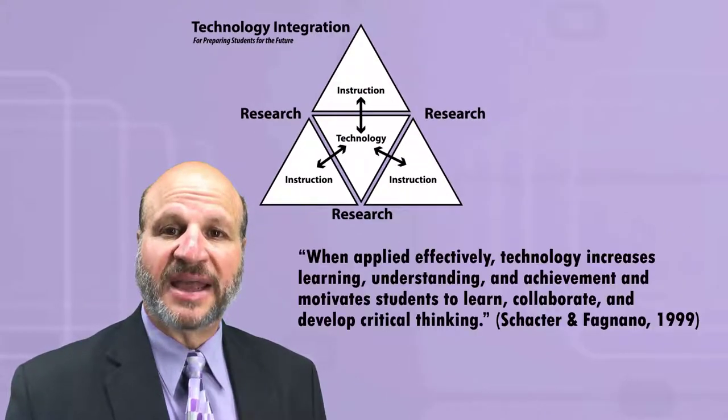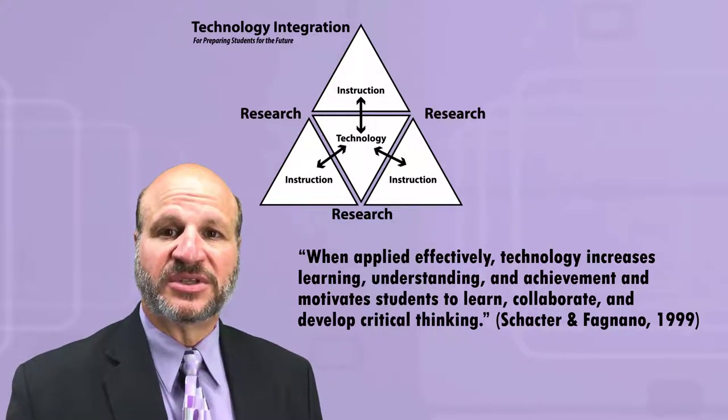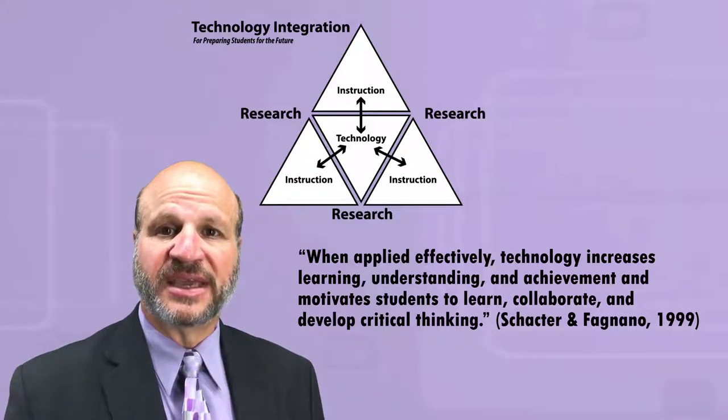When applied effectively, technology increases learning, understanding, and achievement, and motivates students to learn, collaborate, and develop critical thinking.